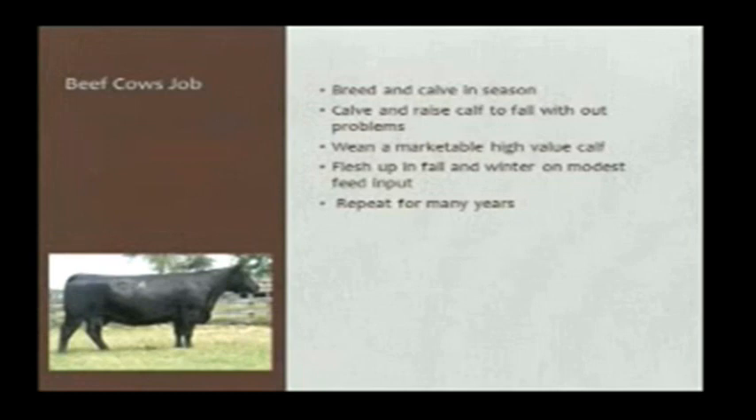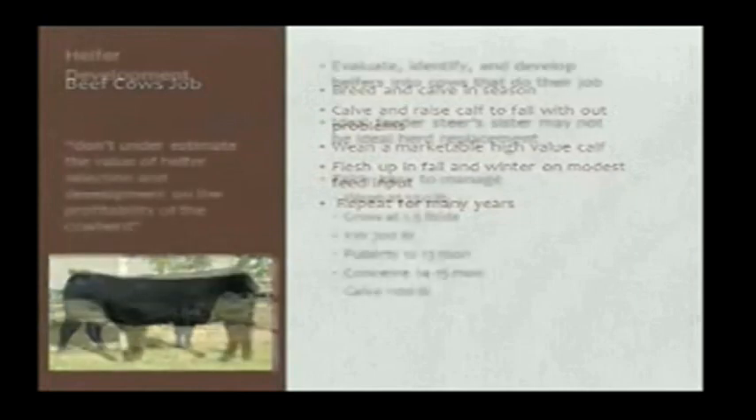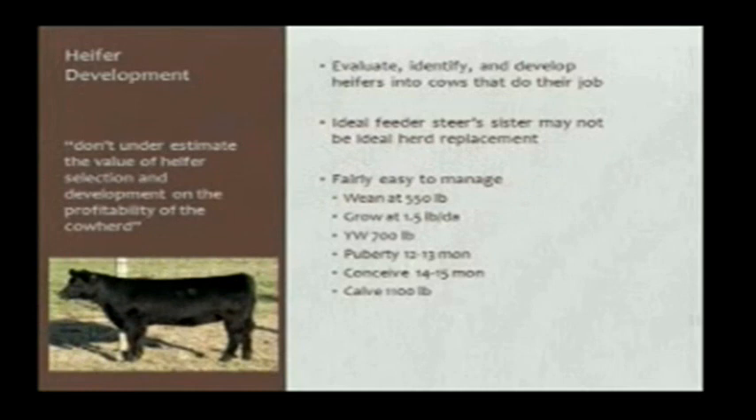Before you go to the bull sale, you make the description of what you want the bull to do. As we think about what we're going to have a heifer develop to do, let's think about the ultimate job. A cow's job is she's got to get bred, have a calf, raise the calf to the fall, and that calf has to have some market value. After the calf comes off, she needs to go out and get fat and sassy so she'll come into calving in the right shape four or five months later — and she needs to do that for a lot of years. Sometimes our ideal feeder steer and his sister is not quite the ideal herd replacement.